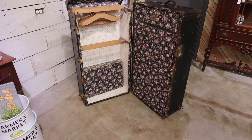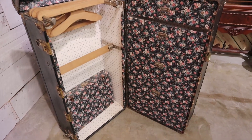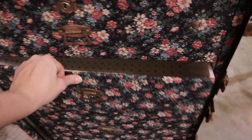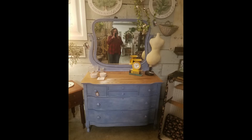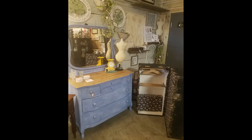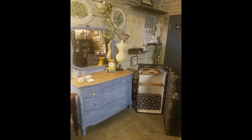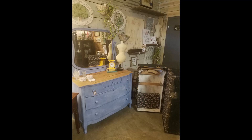Outside of our booth, in a different booth space just to help fill the store, my mom brought in this steamer trunk in wonderful condition — all the drawers still work and she even replaced some of the leather handles. It's in really great shape and I think it's $125. Then my mom also put in this blue dresser — I think she used a mixture of Haint Blue and Dixie Bell Blue, plus white wax and a nice natural wood top. It's so beautiful.